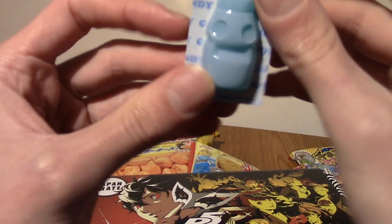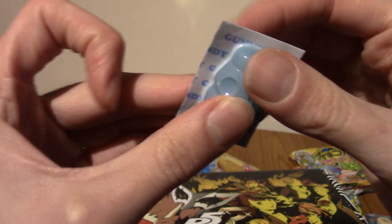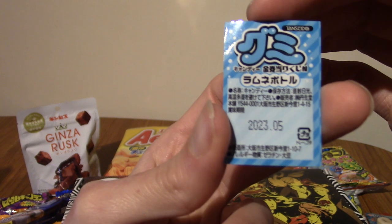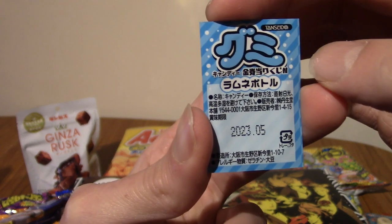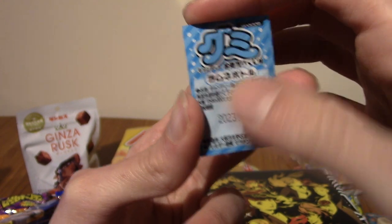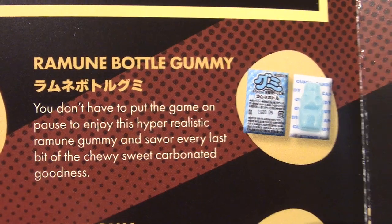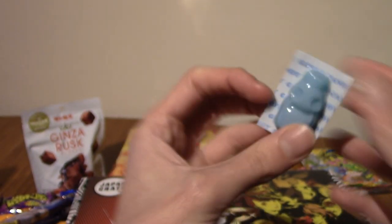I think I remember getting one of these — is this like a gummy ramune bottle? Yes, it says ramune. This is a ramune bottle gummy, shaped like a traditional ramune bottle. I do like me some ramune.